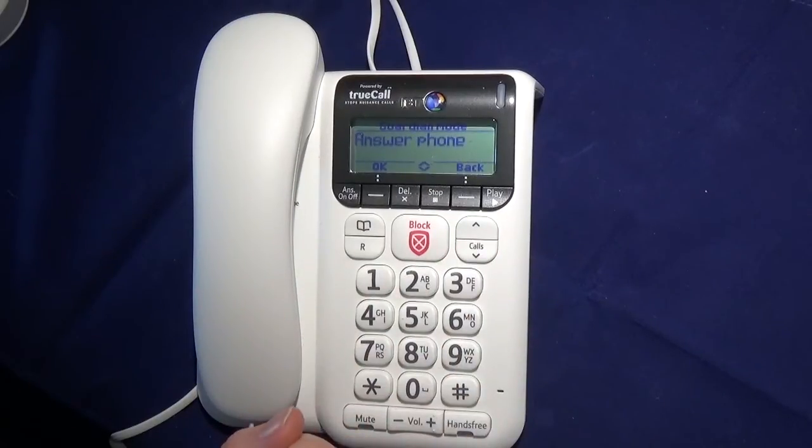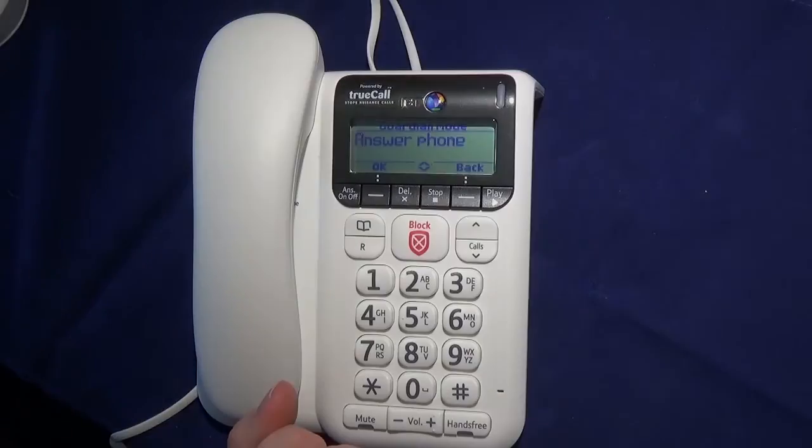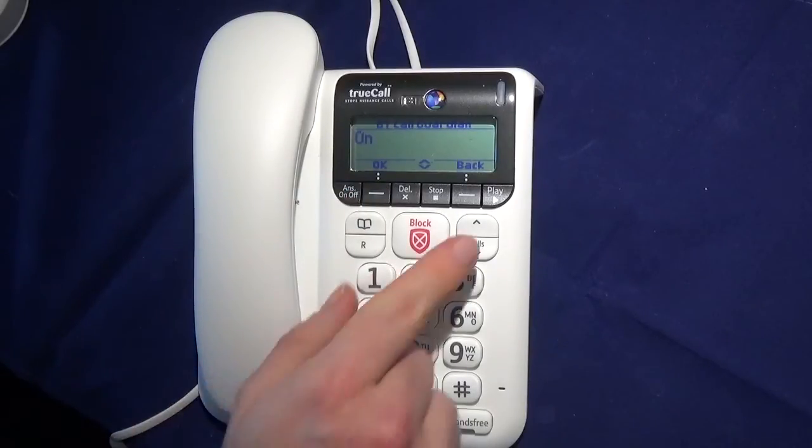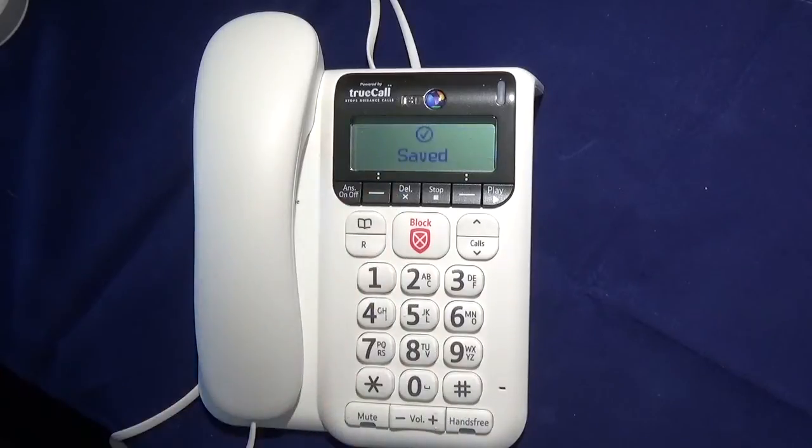We also have 'Answer Phone' mode — in this case, unknown callers are diverted straight to the answer machine. Alternatively, you can also switch Call Guardian off, and in that mode it will allow all calls to get through to you, even if they're on your block call list.